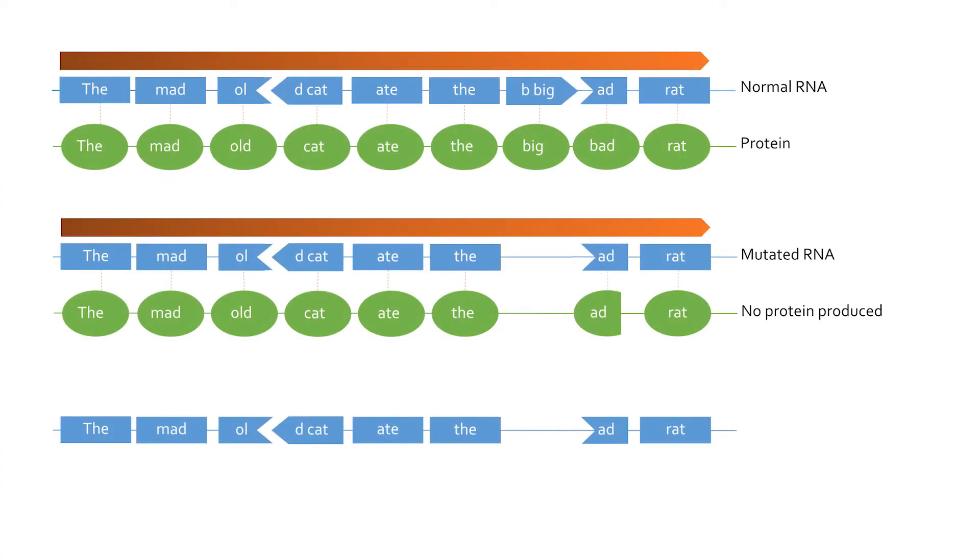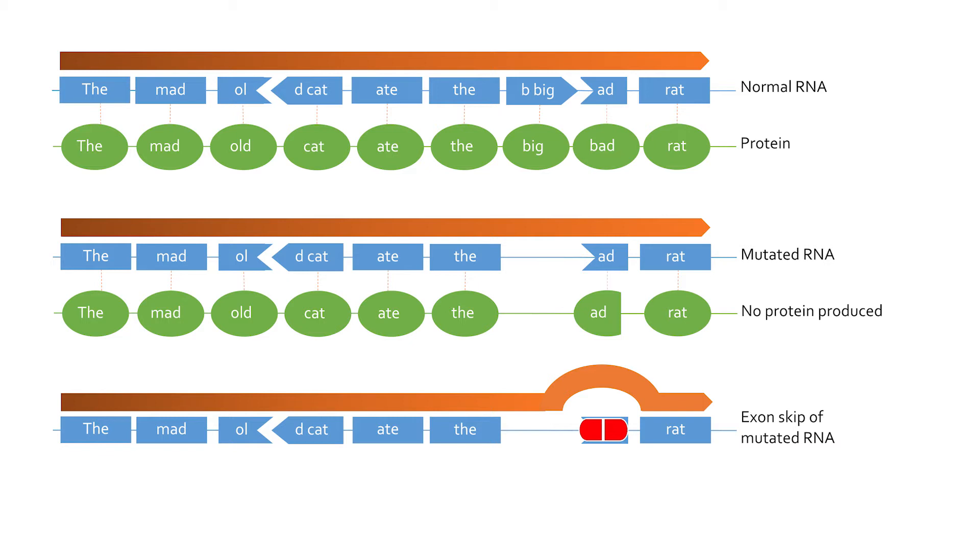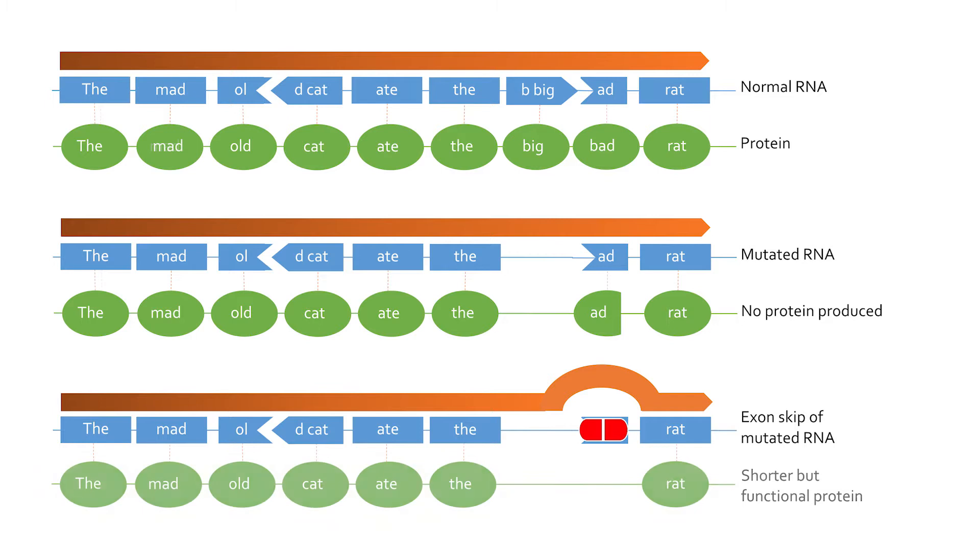We have developed, with others, a strategy to try to convert Duchenne muscular dystrophy into Becker muscular dystrophy, which is much less severe and patients often have no symptoms at all. We do this using what's called exon skipping, achieved using antisense oligonucleotides — small pieces of DNA made to be complementary to pieces on the RNA. The targeted exon will be skipped over by the spliceosome and skipped out with the neighbouring introns, restoring the reading frame so that the RNA can be read into a shorter but functional protein.